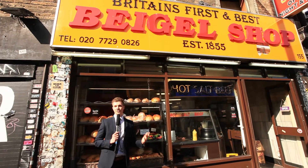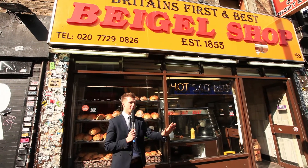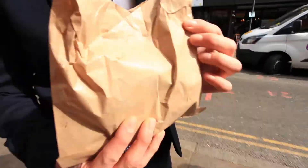I'm stood outside one of the best places to get a sarnie or a bagel in London.